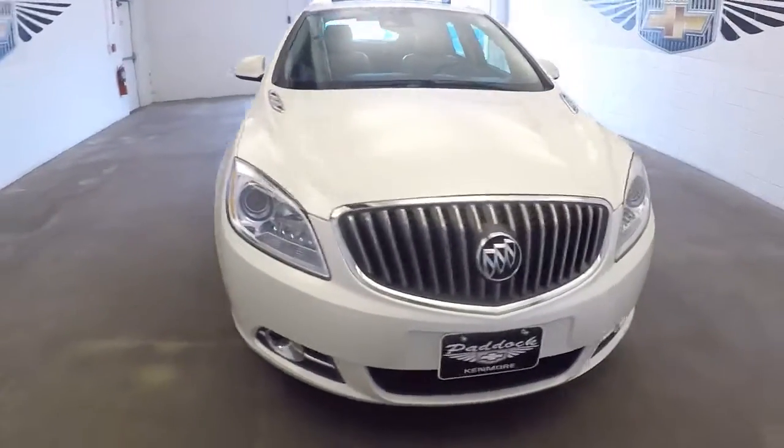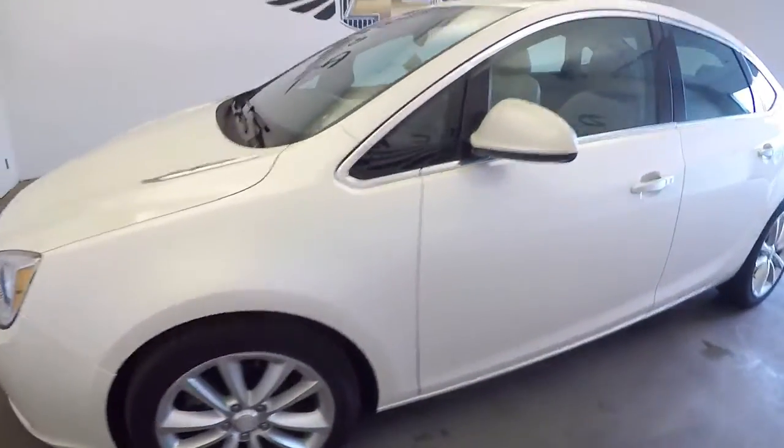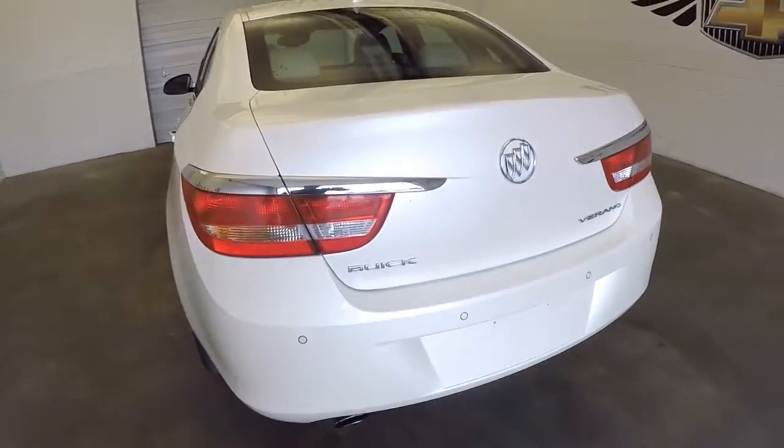We'll do a quick video walkaround of this Buick Verano. We'll start working our way to the back and then work our way up front. The exterior is in great condition.